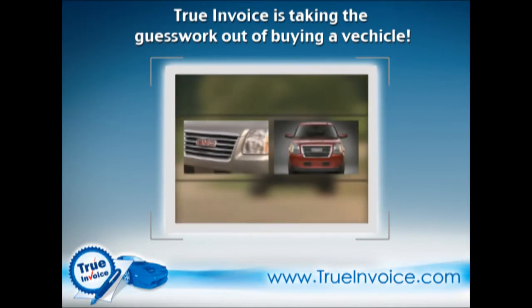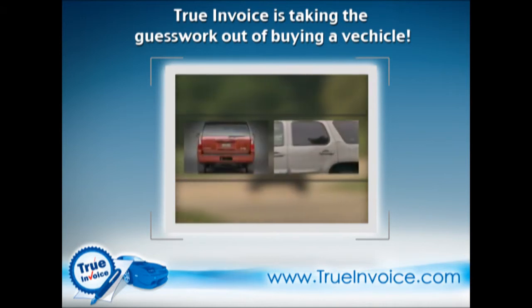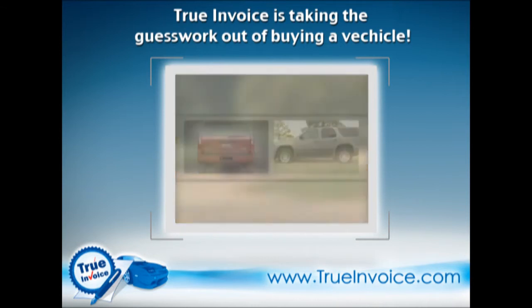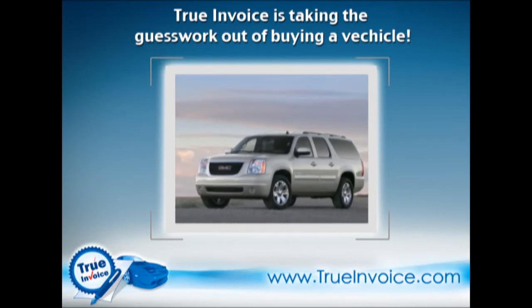Sharp eyes will notice aerodynamic tweaks that make the Yukon a bit slipperier on the highway, including a lower front air dam and specially sculpted running boards. Apart from those details, the boxy and handsome Yukon is the same as its conventional siblings.